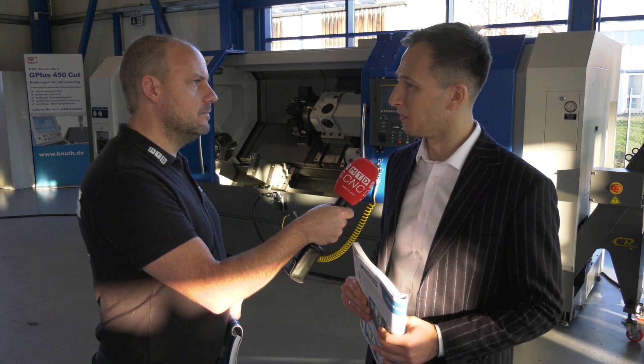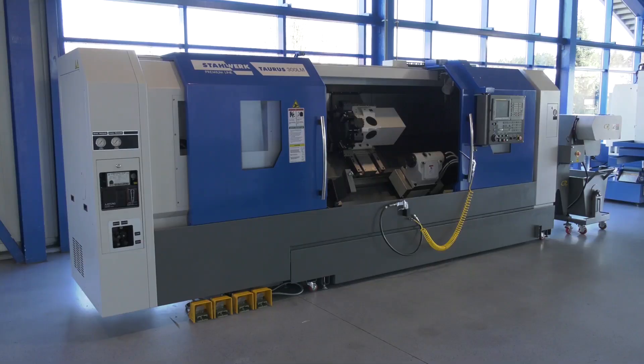How do you compete? Well, it's not an easy job, but we are successful doing it by providing customers with a lot of options for the machines, letting them actually choose what they want to have with the machine.